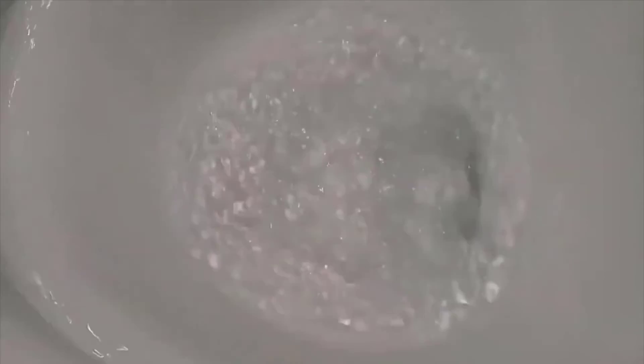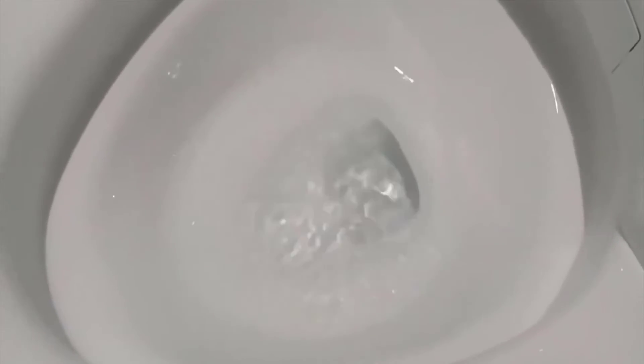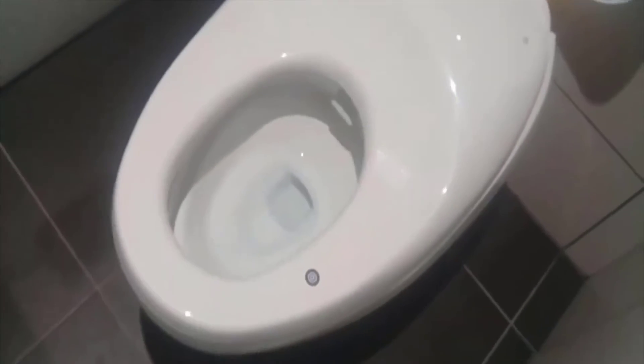There's nothing that you have to touch on it. As you approach it, everything opens up and gets ready for you. When you're done, the bidet system cleans you and the drying system dries you off. There's no need for toilet paper anymore. It really is kind of the toilet of the future. And not needing to wash your hands after going to the bathroom — I know that sounds really weird to even say, but it's true. You don't need to do it.